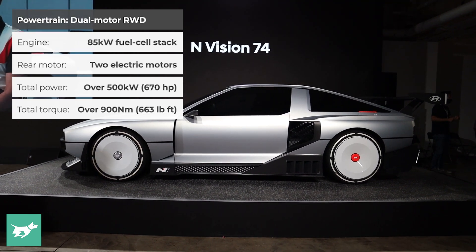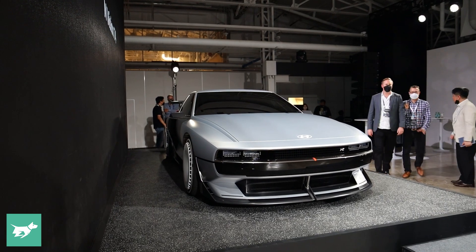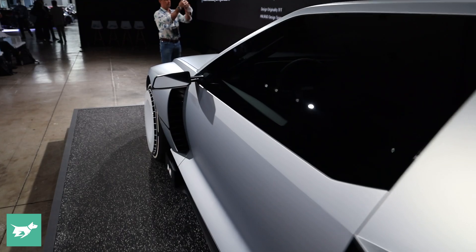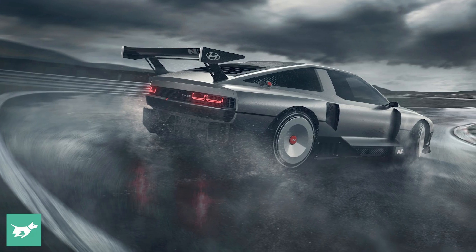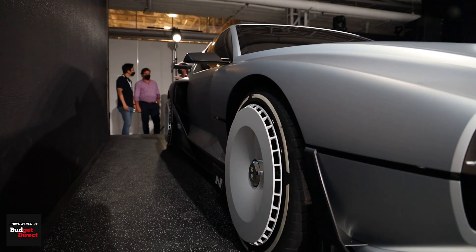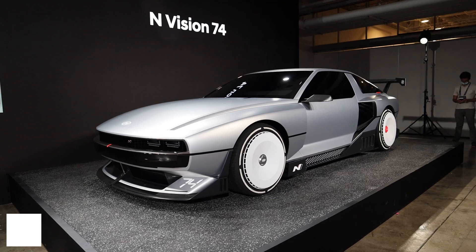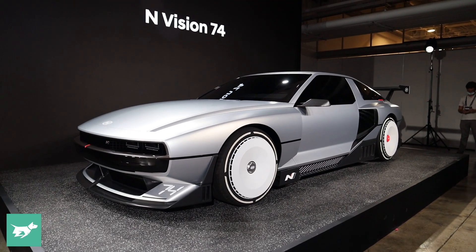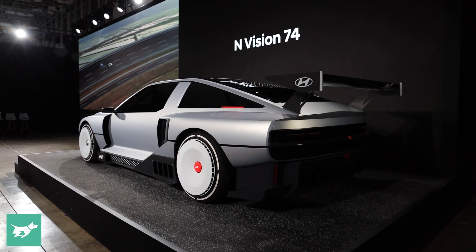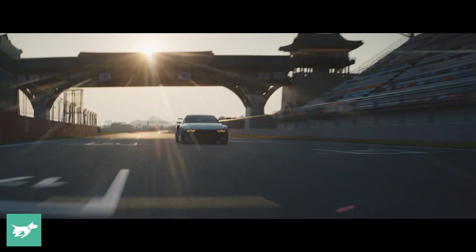Those dual rear motors make over 500 kilowatts of power and over 900 newton meters of torque. This is a dual motor EV, but not with a front motor like we usually hear — instead, each wheel gets its own motor at the back, meaning the 74 should be good for big slides. This Rolling Lab concept is drivable and I hope to get a steer. There's a huge focus on cooling with a new battery layout, a giant heat management brain, a three-channel cooling system, and plenty of active aero with those giant side scoops, because hot batteries and motors would mean power would have to be downrated — and Hyundai says it wants this vehicle to be a track weapon.